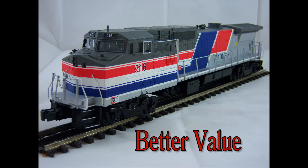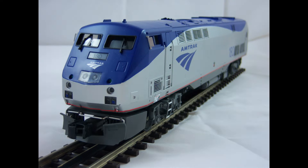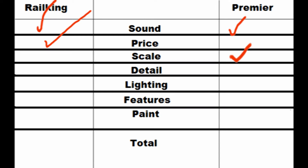The price for the average Rail King locomotive is noticeably cheaper than that of a Premier Diesel. Although some Rail King locomotives can be to scale, Premier locomotives always are.